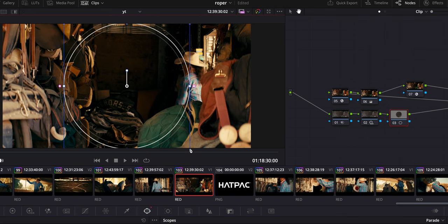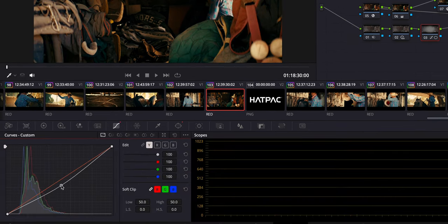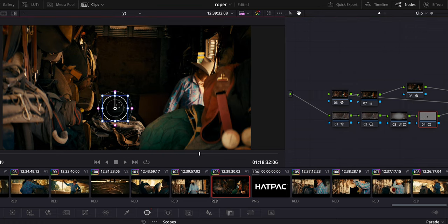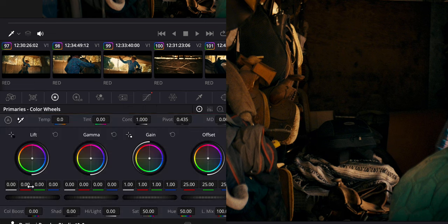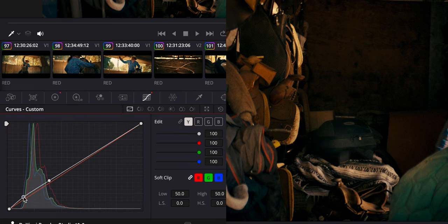The number one trick I use when shooting in natural light is using windows in color grading. Windows are super underrated. A lot of people who aren't heavy into color grading don't use them enough. You can create vignetting, bring up the light on your product, and tweak colors on a specific part of the image. DaVinci Resolve is just a powerhouse for that kind of work.